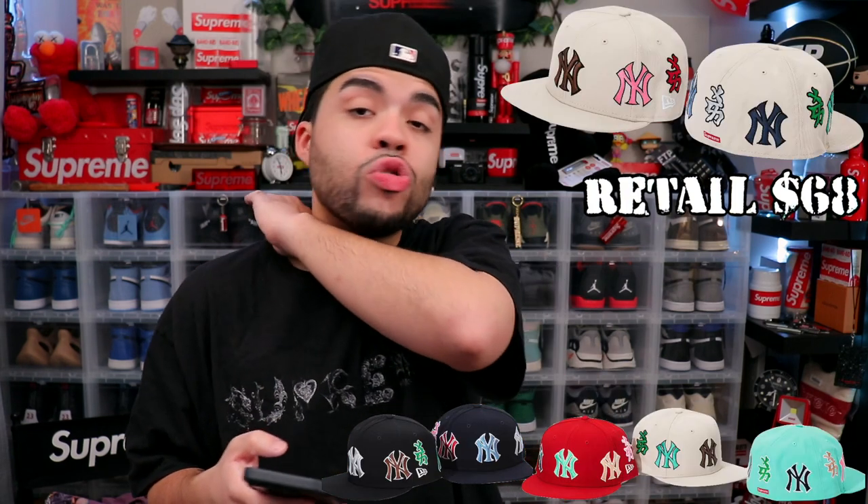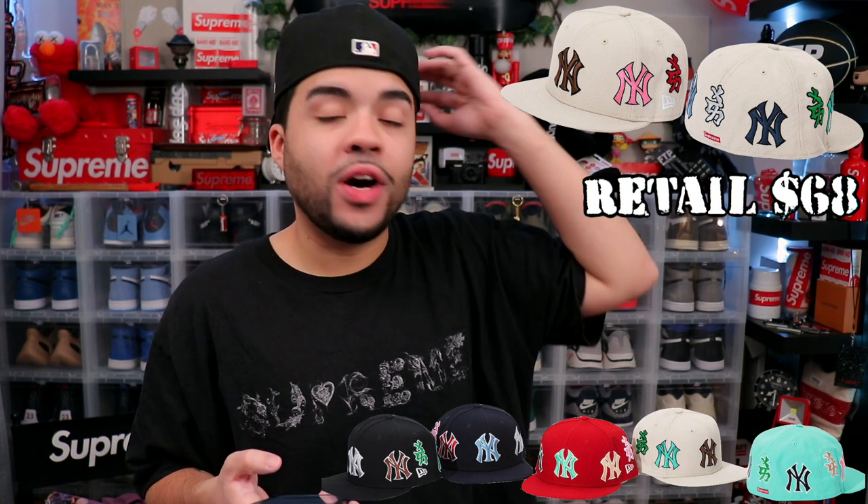Next we got the Yankees Kanji Fitted — it's got Yankees logos all over it. Y'all remember those fitteds from back in the day with Yankees logos everywhere they could find space? They're trying to bring that back here with Yankees logos everywhere and little symbols going on. We're good on that.